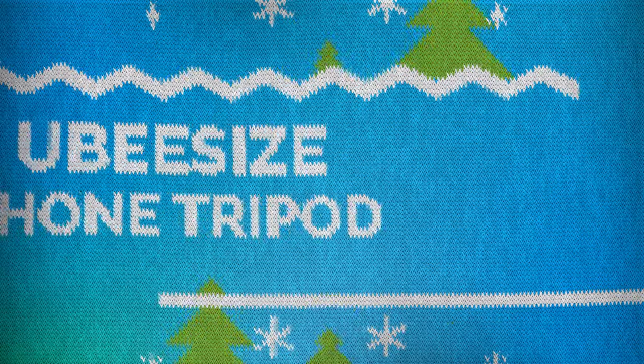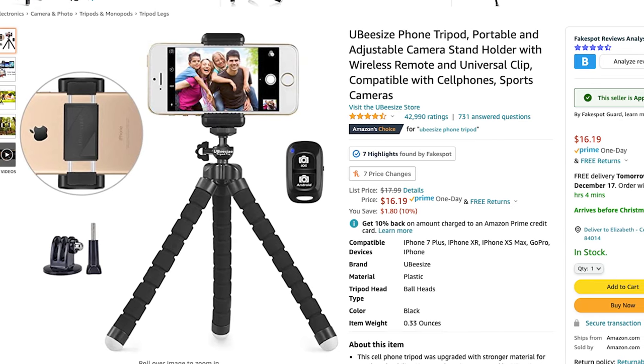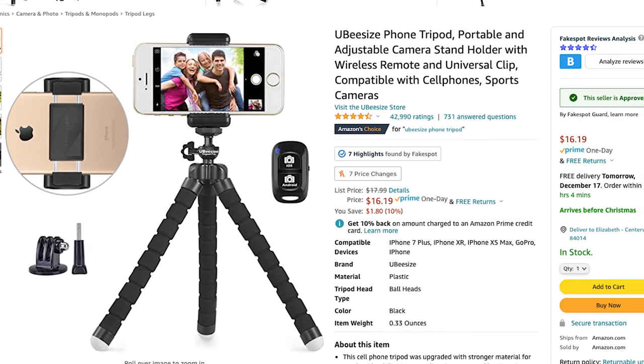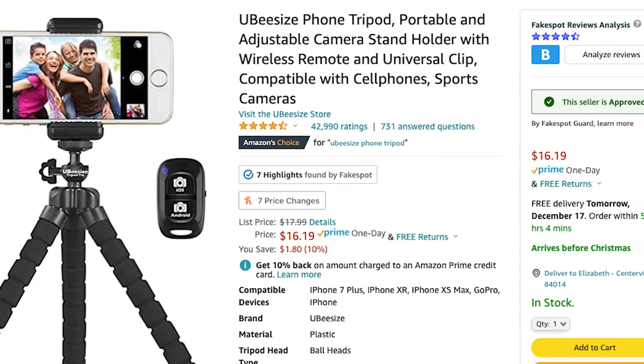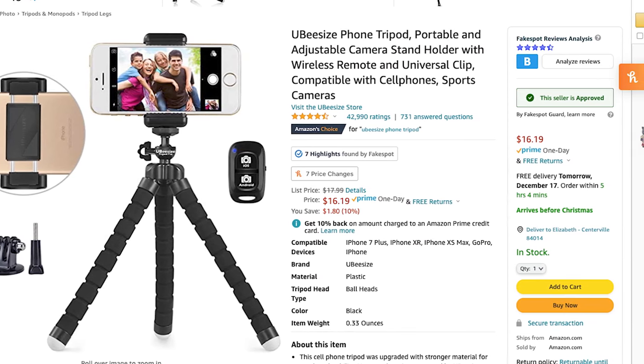This last gift is something I really enjoy, especially for someone who travels a lot. It's a wraparound tripod for any phone. It holds your phone in a little clasp, and the legs are movable so you can bend it around poles and set it up anywhere — perfect for group pictures, photos, or videos. It's $16 and has 42,000 four-and-a-half star ratings on Amazon. If you don't like the neck mount idea, this is a great adjustable phone holder that's also a bit cheaper. I highly recommend it as the final stocking stuffer.